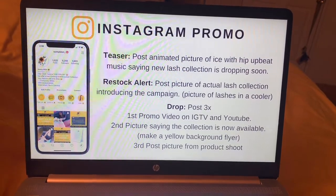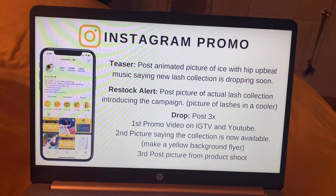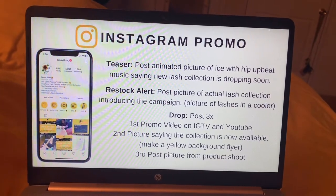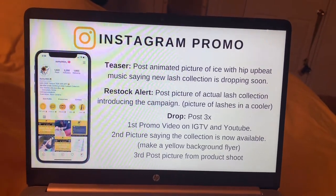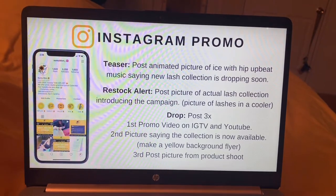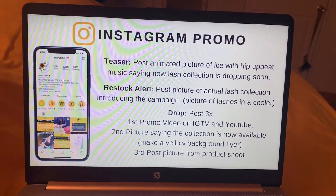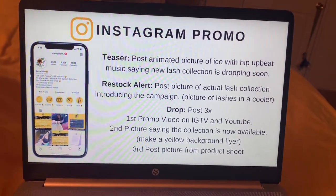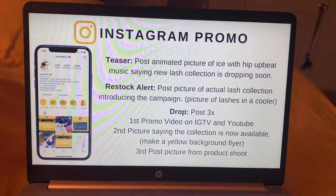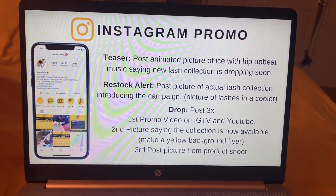When I drop a new product or collection, I kind of plan everything out. I planned out my Instagram promo and came up with a teaser — an animated little clip that I posted so people can get ready for the collection, share it, get hyped, and get their minds and pockets ready. I'll insert a clip of that.